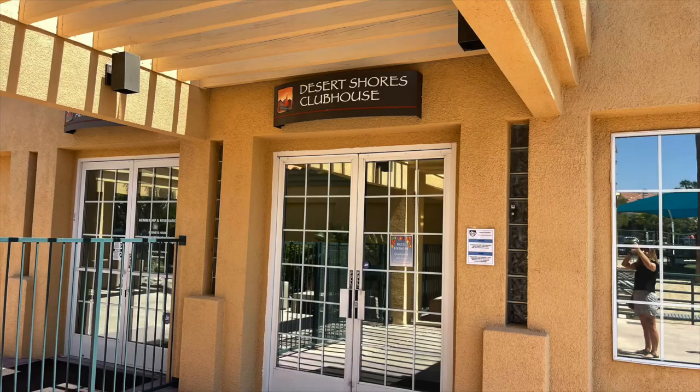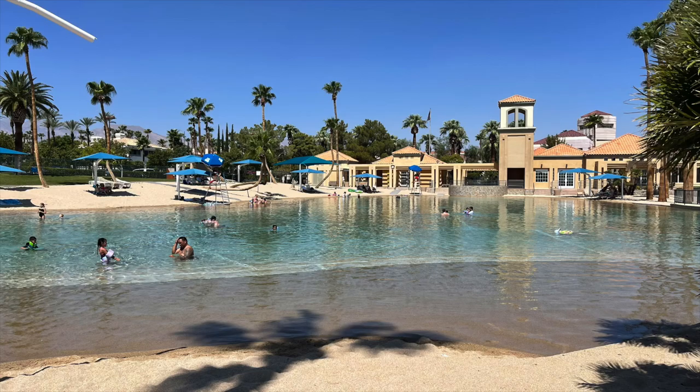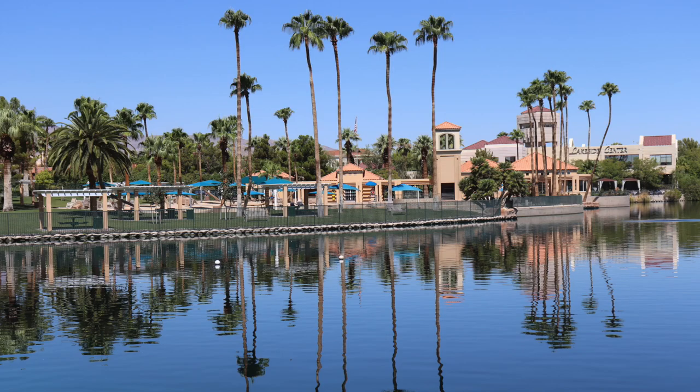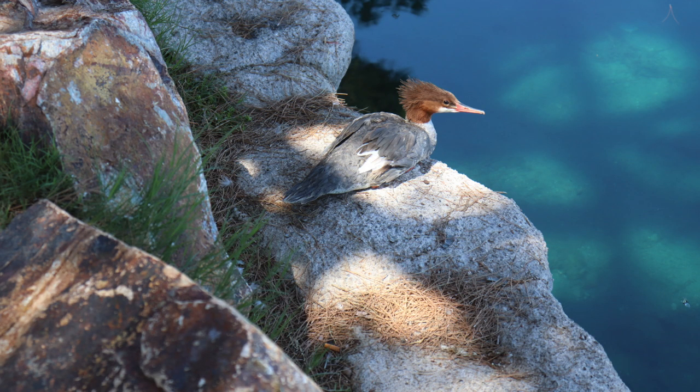Being recreation-oriented, Desert Shores offers miles of walking and biking paths. The beach facility and paddle boats operate six days a week in the spring and summer, including holidays. Desert Shores is a private community, and all amenities are for the use and enjoyment of Desert Shores owners, residents, and their invited guests.